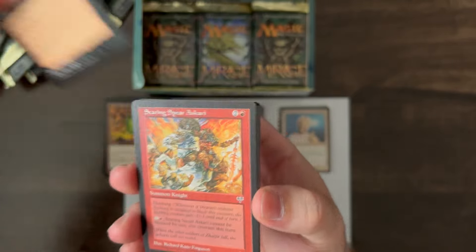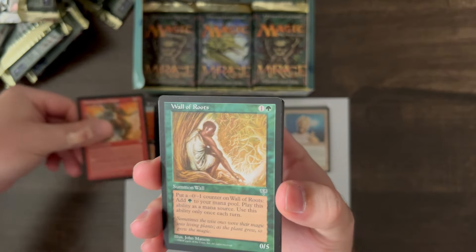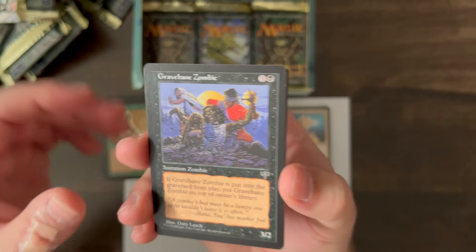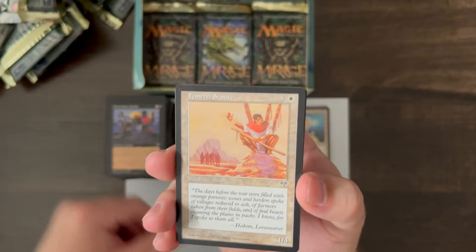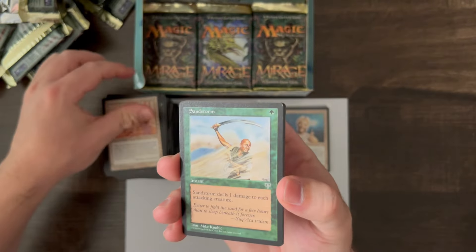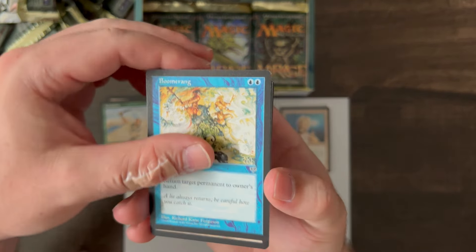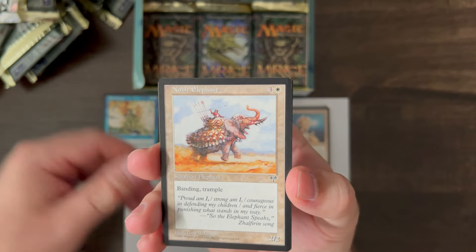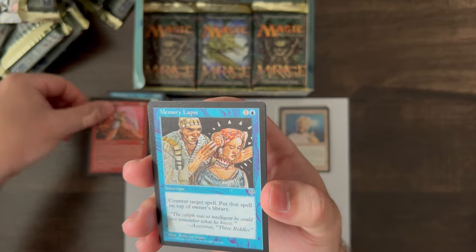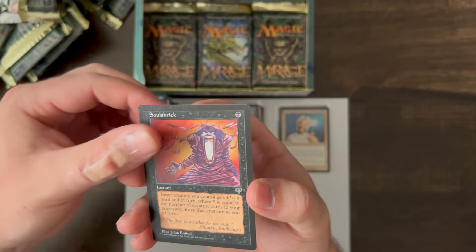Choking Sands, Searing Spirit Askari, Wall of Roots, Gravebane Zombie, Femeref Scouts, Sandstorm, Boomerang, Noble Elephant, Lightning Reflexes, Memory Lapse, and Soul Shriek.